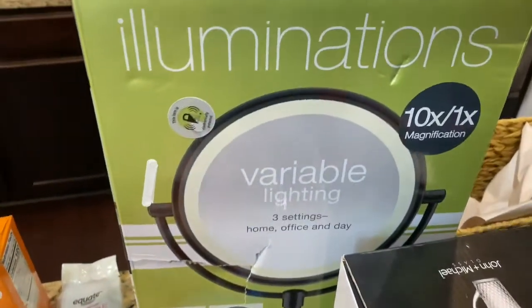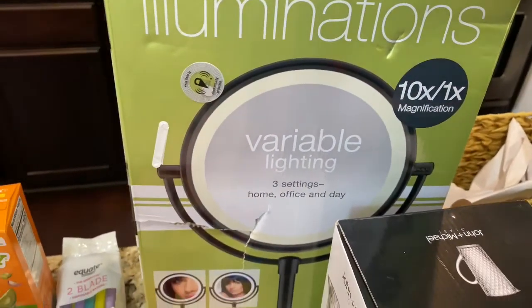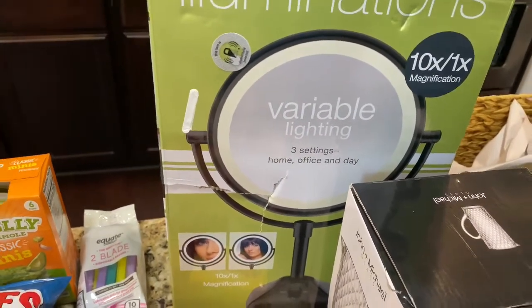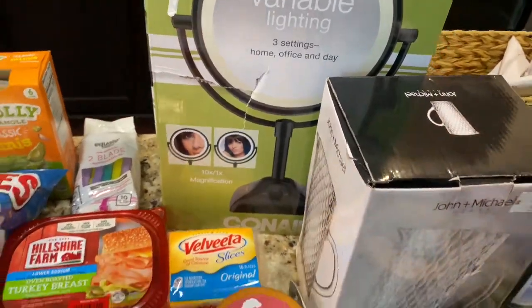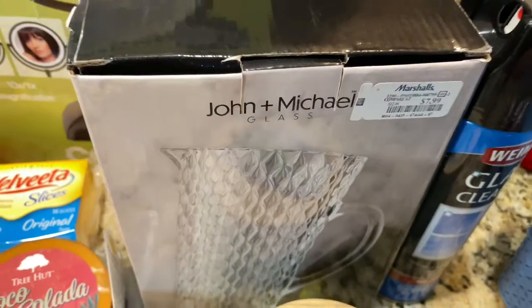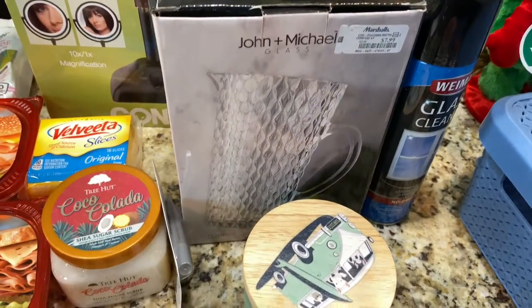At Marshalls they had this nice 10x illuminated mirror. We found it for $30 — at Bed Bath and Beyond you're gonna pay about $80 or $90 for that, so that was a great price. They also got this cute little crystal pitcher. We're gonna use it to make mimosas or something like that since it's kind of a mini pitcher, so it'll help with the quantity.